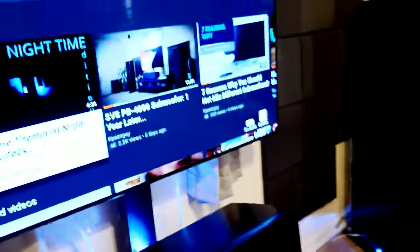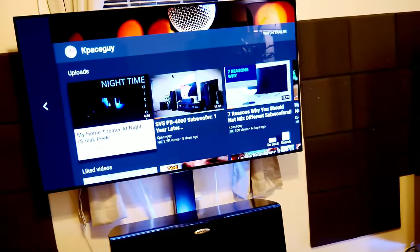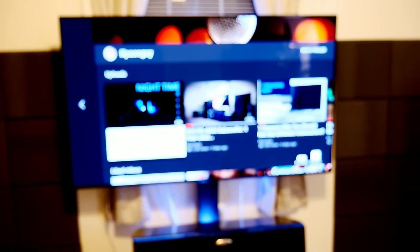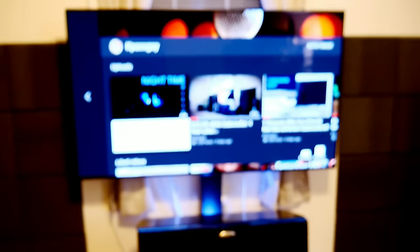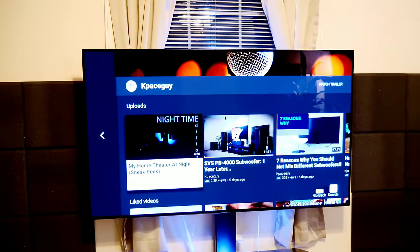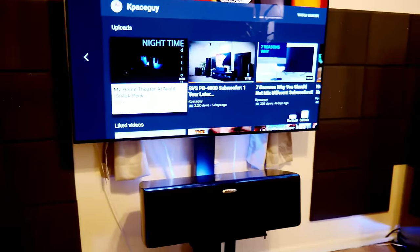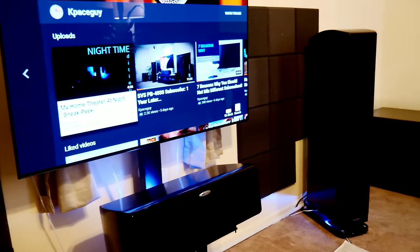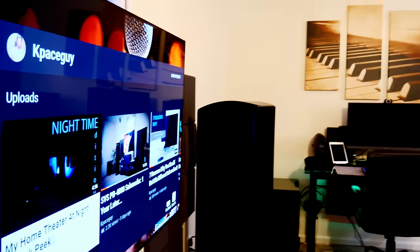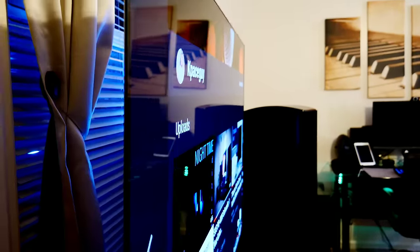Right above that we have the LG OLED C7P 55-inch — the TV I've been using for the last year or so. I'm planning another review on this because a lot of people have been asking about OLED burn-in and retention. It hasn't caused me any issues. There will be a review coming soon. Look at those viewing angles — you don't lose any color, brightness, or contrast.